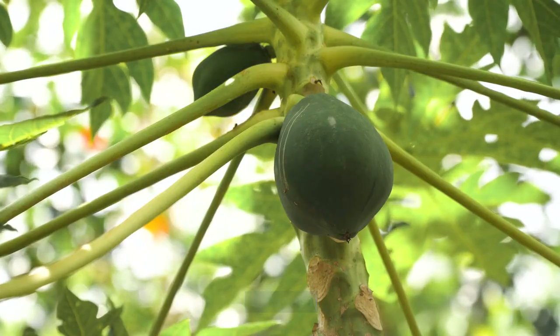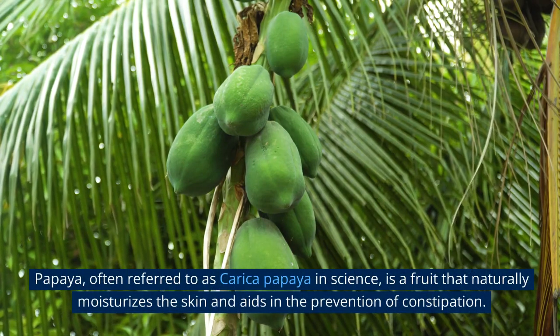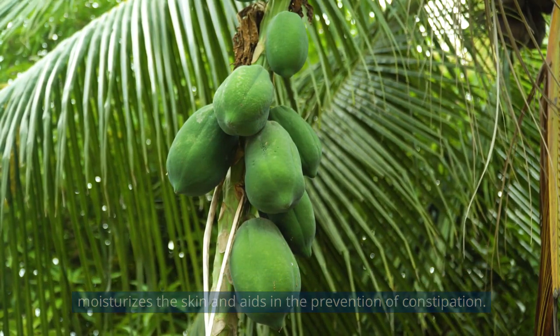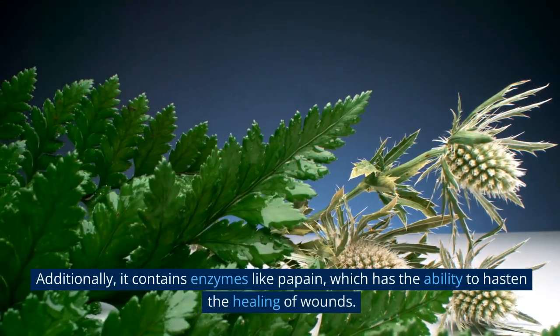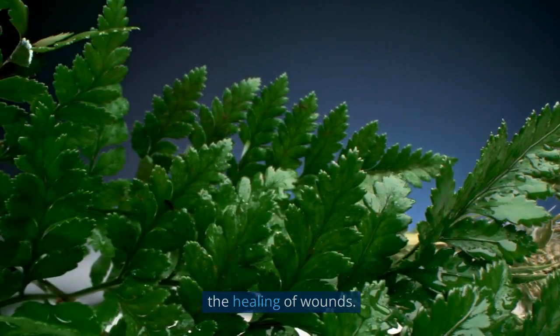2. Papaya. Papaya, often referred to as carica papaya in science, is a fruit that naturally moisturizes the skin and aids in the prevention of constipation. Additionally, it contains enzymes like papain, which has the ability to hasten the healing of wounds.